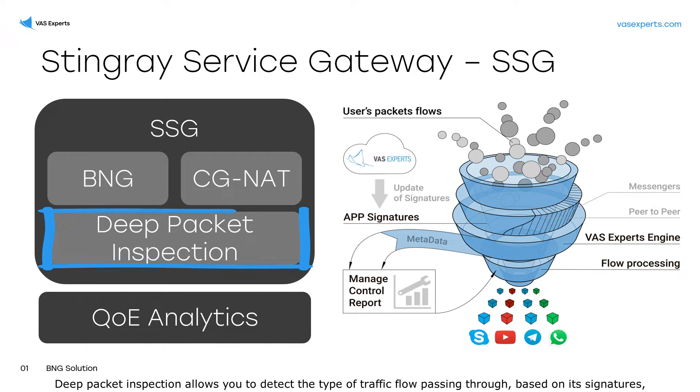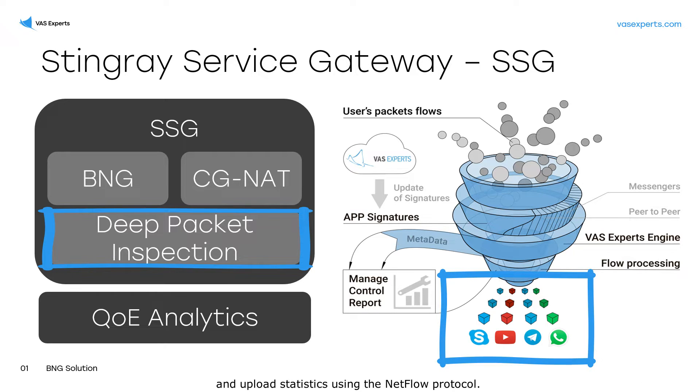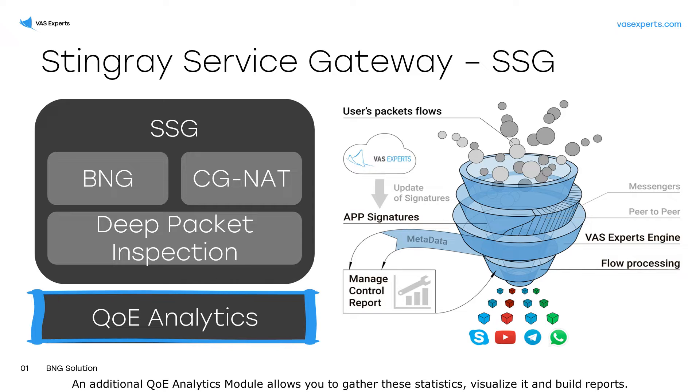Deep packet inspection allows you to detect the type of traffic flow passing through, based on its signatures, and upload statistics using the NetFlow protocol. An additional QoE Analytics module allows you to gather these statistics, visualize it and build reports.